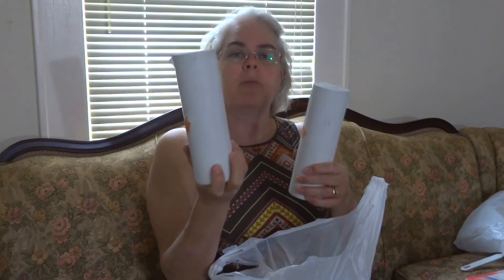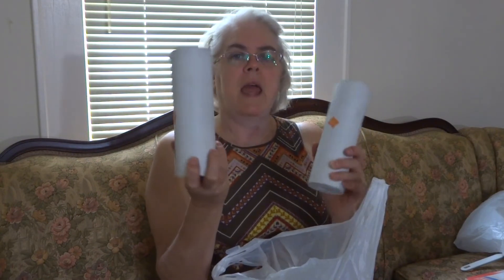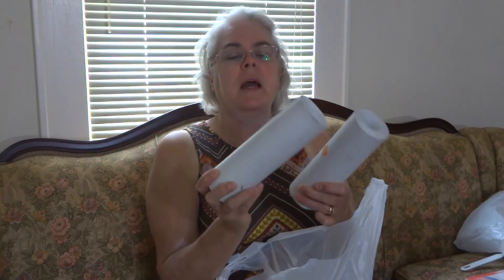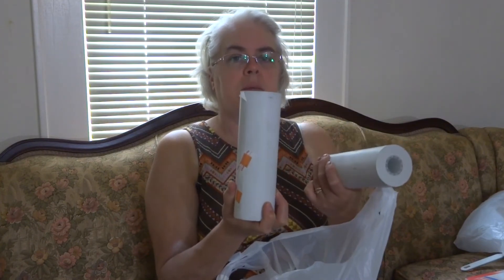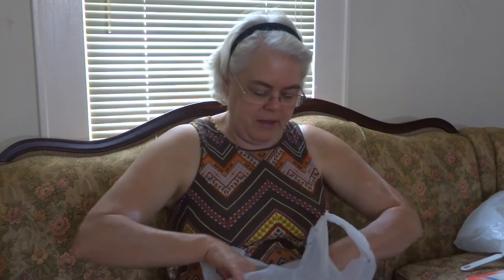We got the ruler for $0.79. Then I got not one but two rolls of thermal paper — these were $1.79 a roll. They had two more rolls and I'm kind of kicking myself that I didn't just go ahead and get them because I could have given them away. But anyway, I got these two so I can do some of that stuff like Lisa at My Eclectic Wife did.